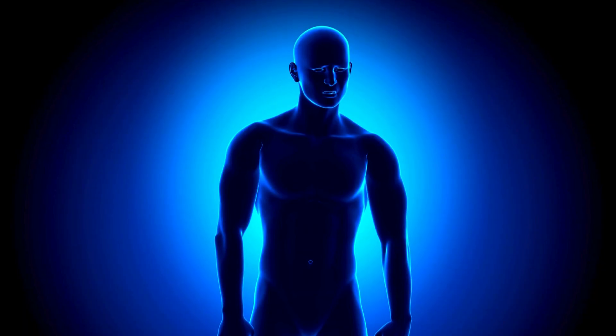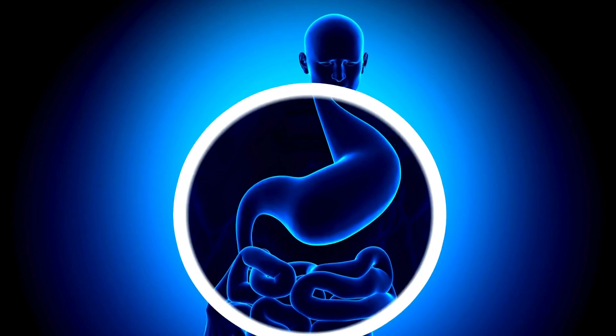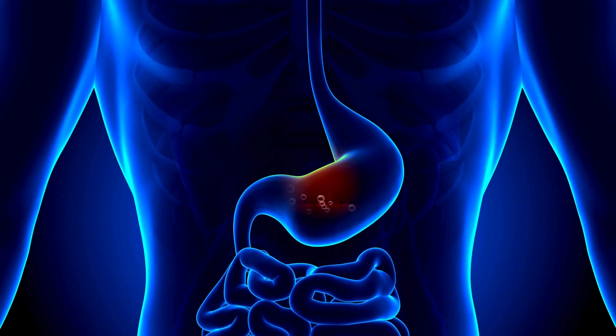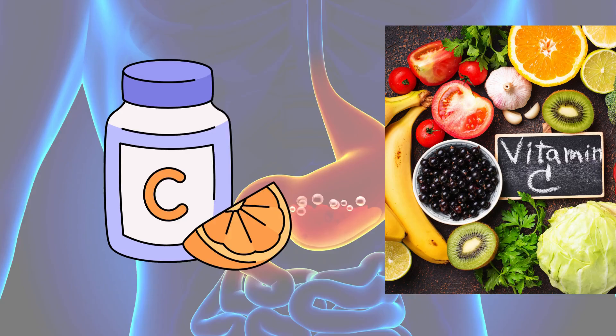It is essential for various bodily functions, including immune support, collagen production, and iron absorption. The human body cannot produce or store vitamin C, so it must be obtained from food or supplements.